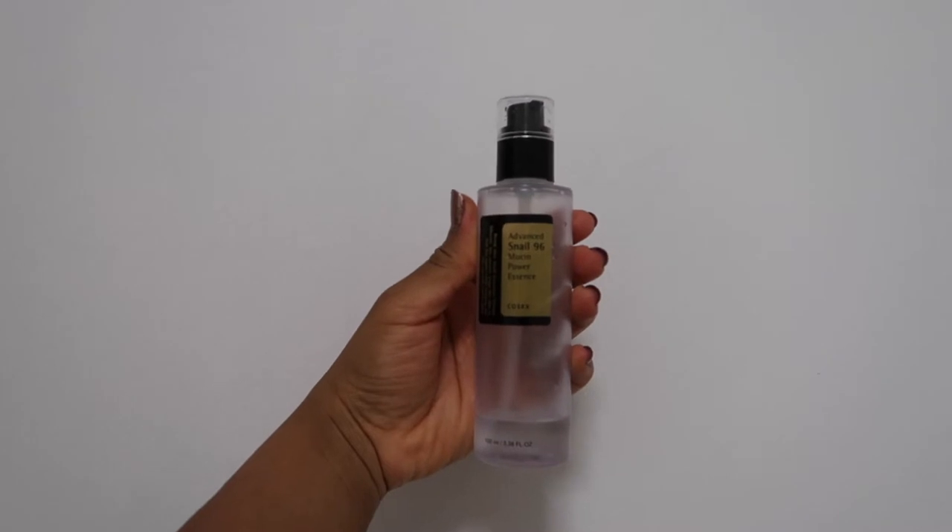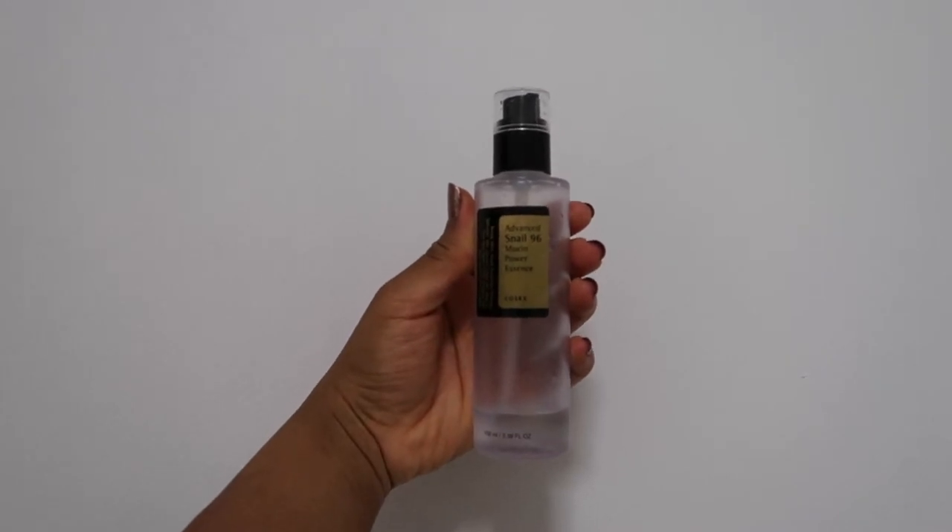Then I go in with the CosRx Snail Mucin Power Essence. Obsession is an understatement to how I feel about this product. Snail Mucin is a great ingredient to have in a product, it repairs and hydrates the skin. In terms of acne it can help with battling it as well as fading dark spots and scars.